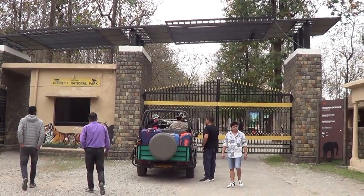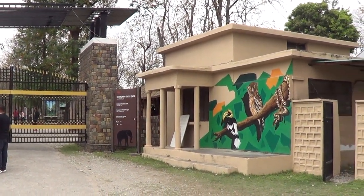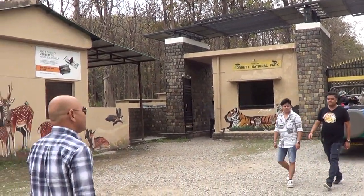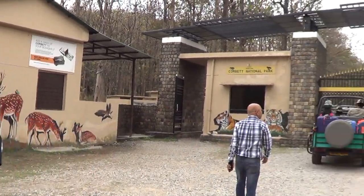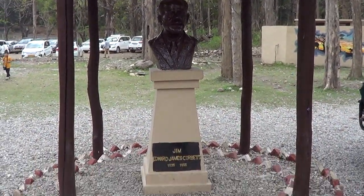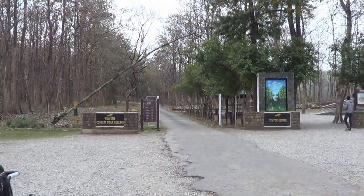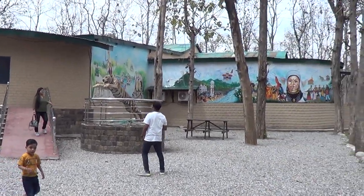This is Dhan Gari Gate, the entry point for Dikala Zone of Corbett National Park. Entry permit is checked at this gate and then the vehicles are allowed to proceed. There is a small statue of Jim Corbett here, there is a canteen and also washrooms. This is Corbett Interpretation Centre or Jim Corbett Museum and it is worth visiting.